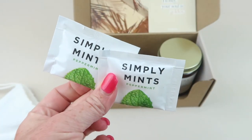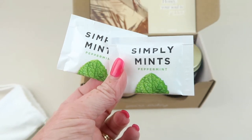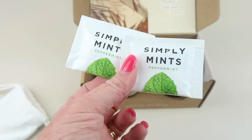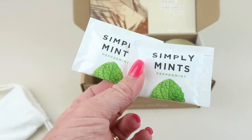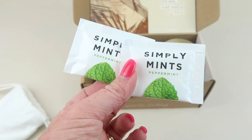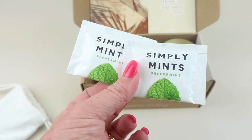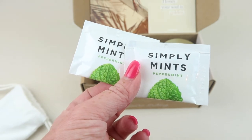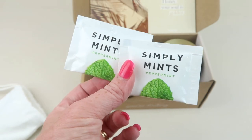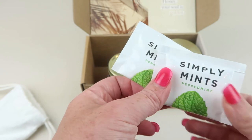Our last item is called Simply Mints. Oh, it's gum — I remember getting this before. It's based out of New York. Simply Gum likes to tell it how it is with no hidden agendas or ingredients. The peppermint mints are made with just three simple ingredients, natural peppermint included, for a burst of freshness you can take on the go. They're certified vegan, kosher, and aspartame free. The company is called Simply Gum but these are actual mints.